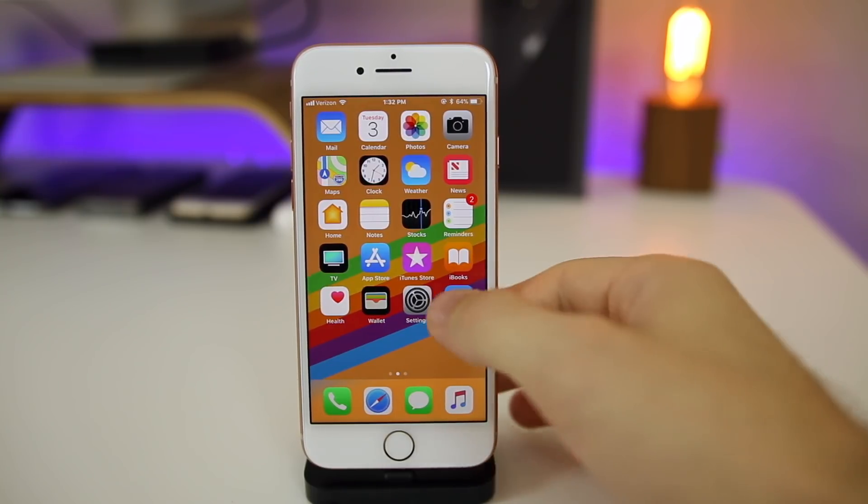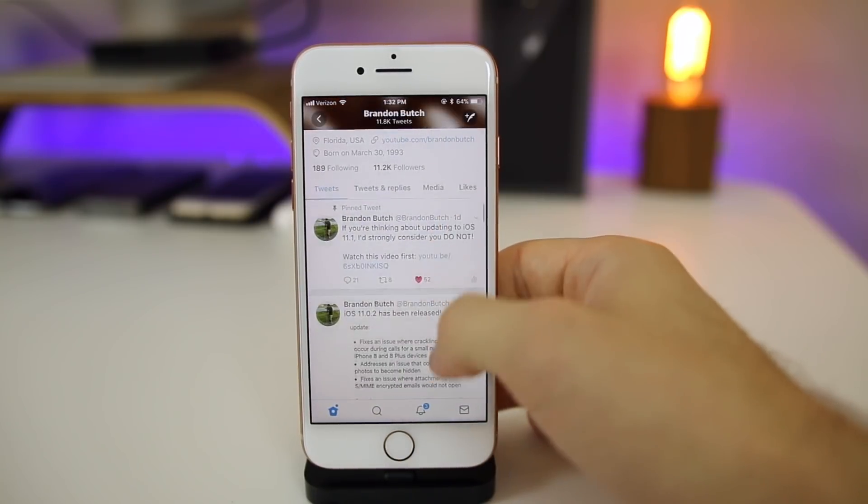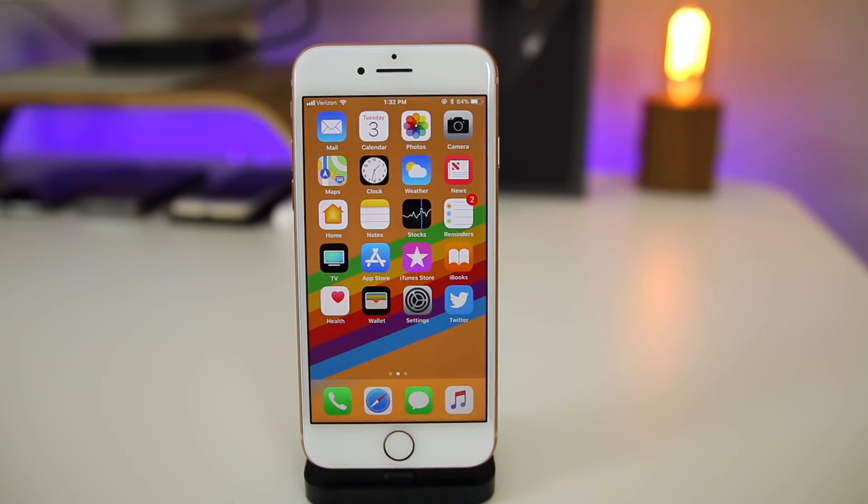That's just a quick video on iOS 11.0.2 — not much has changed, just some bug fixes and refinements, nothing really front-facing that you're going to notice. Make sure to follow me on Twitter if you want to stay more in the loop. If you enjoyed the video, give it a thumbs up and subscribe for a lot more iOS 11 coverage in the future. Thanks for watching, and I'll see you soon.